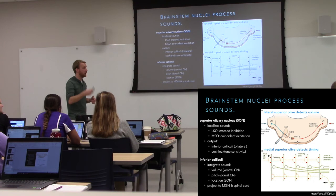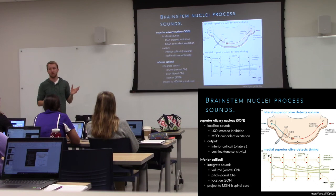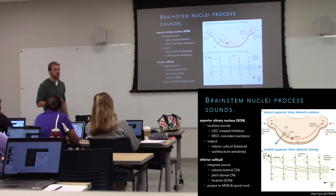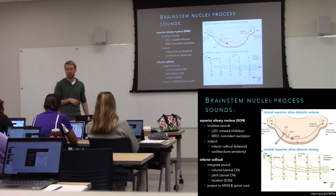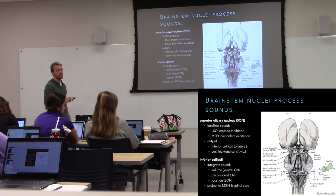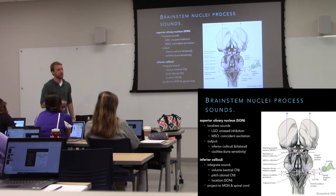From the superior olive we head up to the inferior colliculus, then to the medial geniculate nucleus, and then up to the cortex to create the perception of sound. Along the way there's also motor output — the olive can feed back to the cochlea to tune in to certain frequencies, and the inferior colliculus can trigger turning of the head toward a loud sound, sending signals down to the spinal cord to create reflexes.